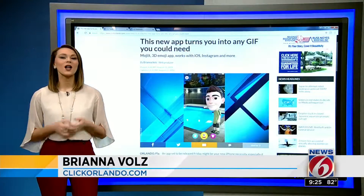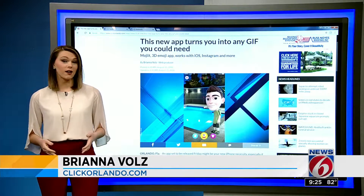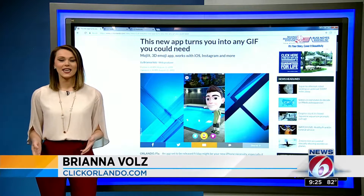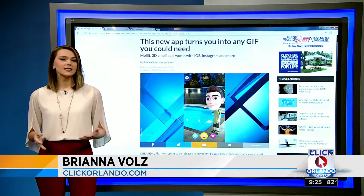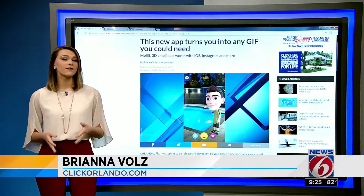I knew you'd be excited, Julie. We've come a long way with our emojis, and these new ones are called Mojicons. They're a lot like the custom Bitmojis we all know and love, but they take it to the next level by turning you into a GIF. So the Mojit app launches today, but I got to test it out a little bit early — the developers let me do a trial run with a few different options.